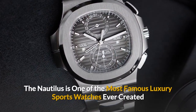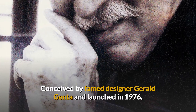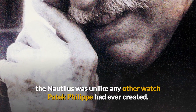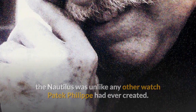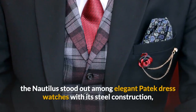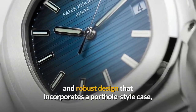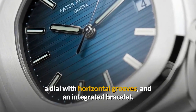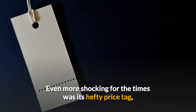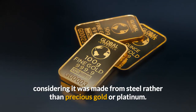The Nautilus is one of the most famous luxury sports watches ever created. Conceived by famed designer Gerald Genta and launched in 1976, the Nautilus was unlike any other watch Patek Philippe had ever created. A sports watch through and through, the Nautilus stood out among elegant Patek dress watches with its steel construction and robust design that incorporates a porthole-style case, a dial with horizontal grooves, and an integrated bracelet. Even more shocking for the times was its hefty price tag, considering it was made from steel rather than precious gold or platinum.